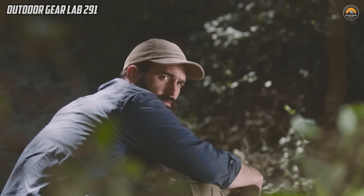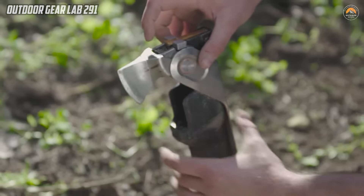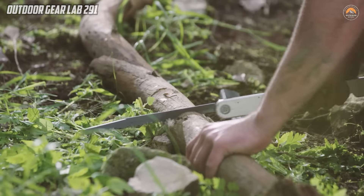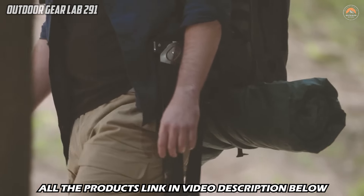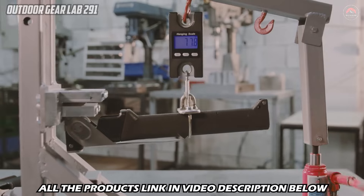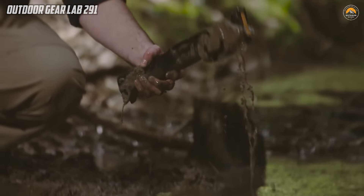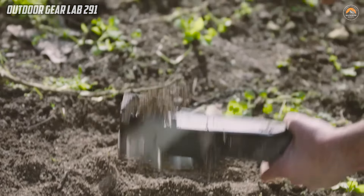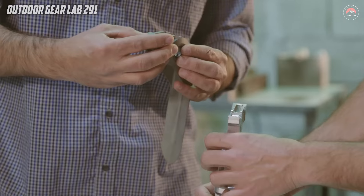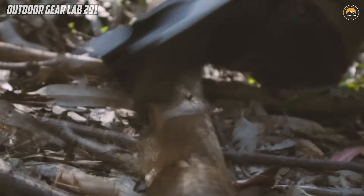Whether faced with survival challenges, emergency situations, or search and rescue missions, the Combar stands as an indispensable companion, demonstrating unparalleled versatility for outdoor enthusiasts and adventurers alike. This elite adventurer tool's design not only emphasizes durability but also considers the practical needs of users in various scenarios. The incorporation of diverse functionalities caters to the demands of outdoor activities, offering an all-encompassing solution for tasks ranging from chopping wood to digging and cutting. The Combar's exceptional build quality and comprehensive features make it an invaluable asset, ensuring that adventurers can rely on a single, well-crafted tool to tackle the unpredictable challenges of the wilderness.